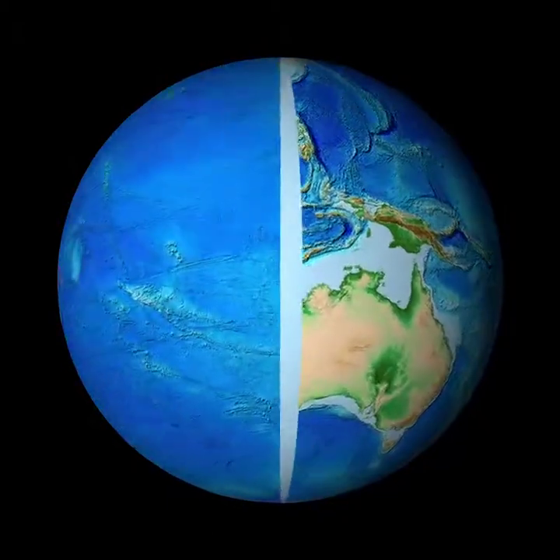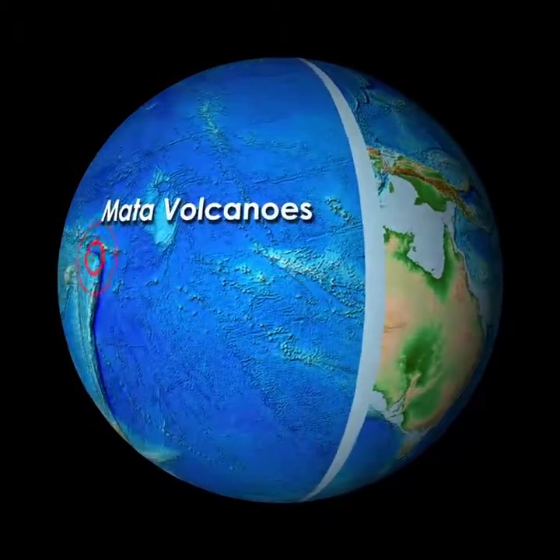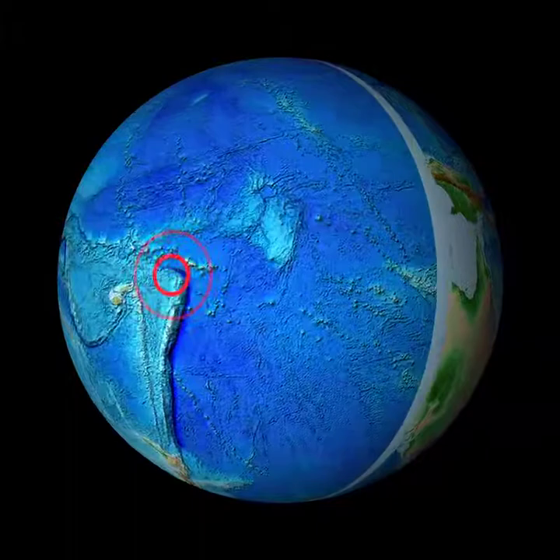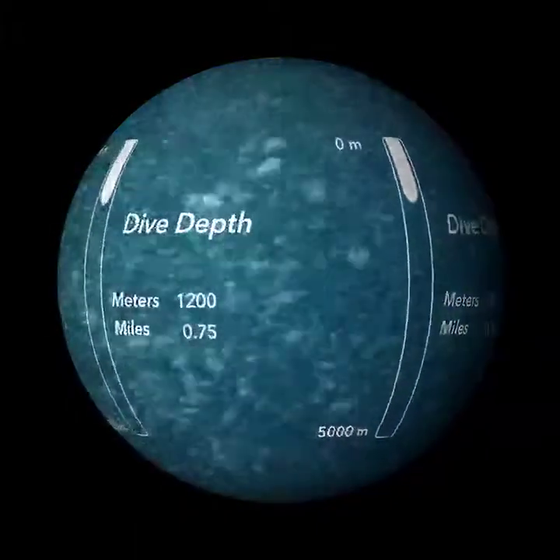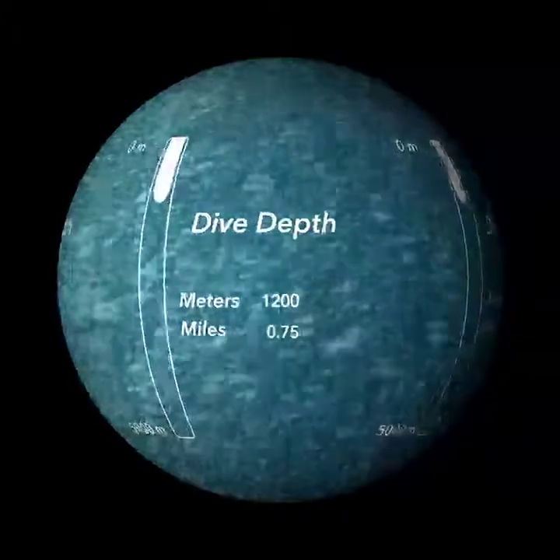We'll head to a volcano called West Mata, where one of the first volcanic eruptions ever observed underwater was recorded. Listen as scientists discover the eruption at 1,200 meters, about three-fourths of a mile down.